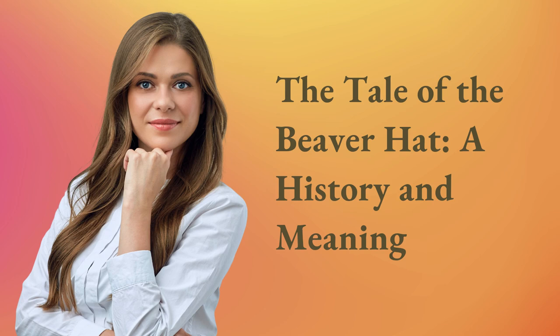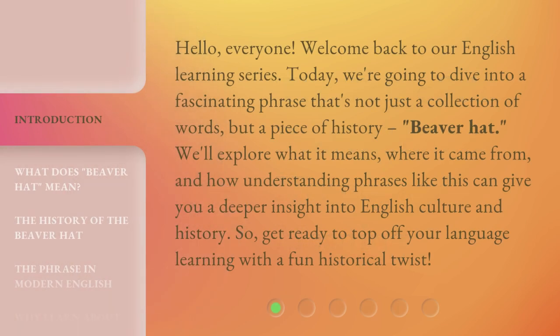The Tale of the Beaver Hat: A History and Meaning. Hello, everyone, welcome back to our English learning series. Today, we're going to dive into a fascinating phrase that's not just a collection of words, but a piece of history — Beaver Hat. We'll explore what it means, where it came from, and how understanding phrases like this can give you a deeper insight into English culture and history. So get ready to top off your language learning with a fun historical twist.